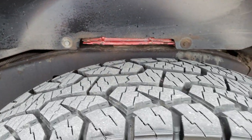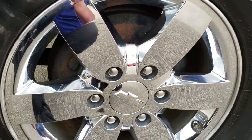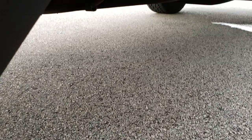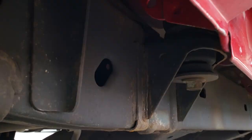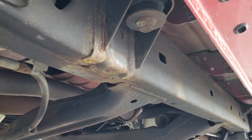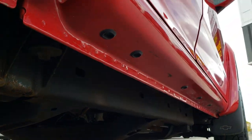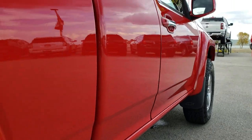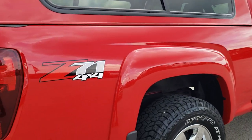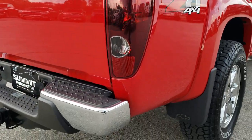The back tires have just as much tread as the front tires, and you can see that the back rim is in excellent condition as well. As for the rest of the frame and underbody, it looks pretty good underneath here — very well kept. We want to make sure that you're getting the most accurate representation possible so that when you get here, there are absolutely no surprises.